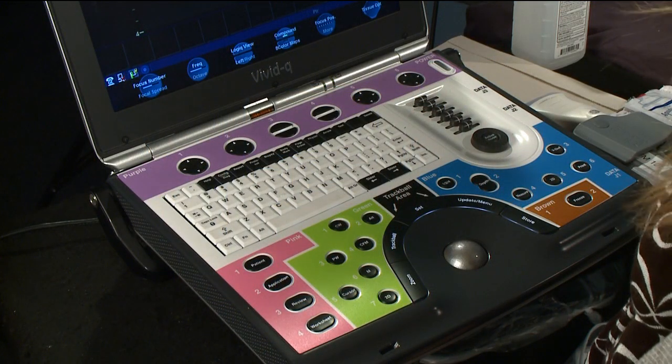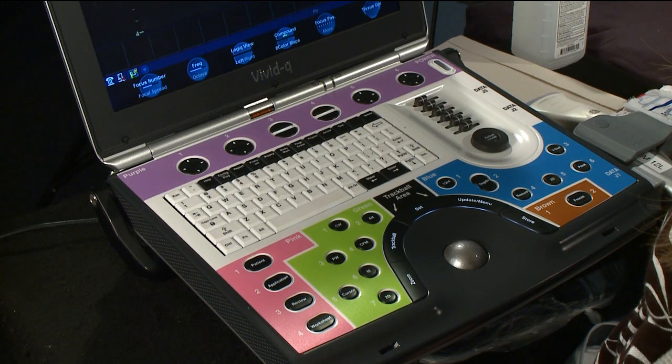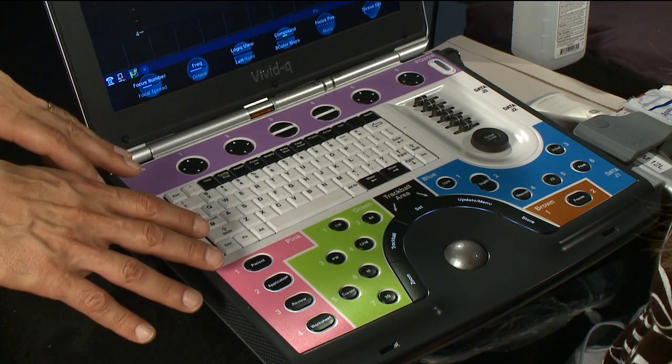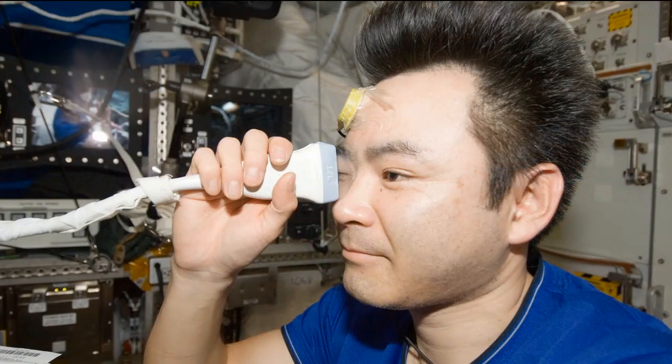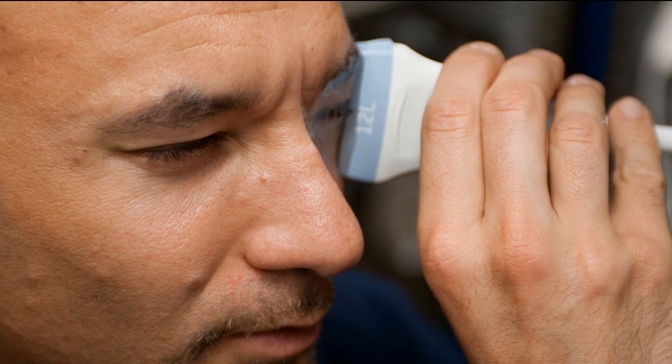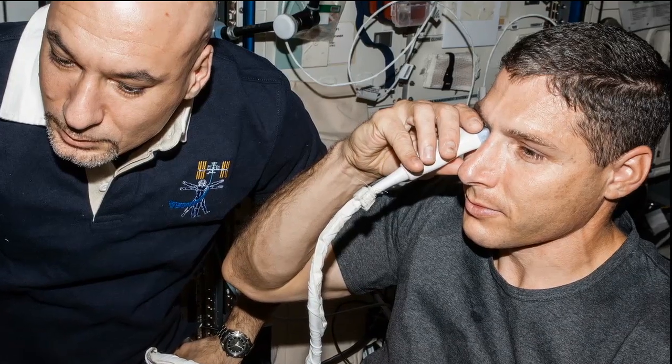Why do we do ultrasounds on astronauts' eyes in space? Ultrasound is one of the imaging modalities we use on astronauts before, during, and after missions. This modality is very good for portability, non-invasiveness, and it's very informative while looking at the specific organ — the eye. It's also easily transmittable, so we can get a real-time video from the space station and guide the crew members during the procedure. Most importantly, it's the information that we derive out of those images.